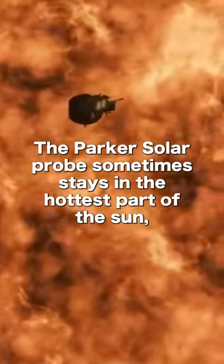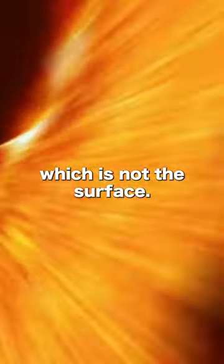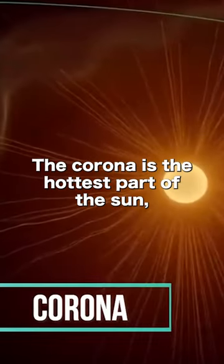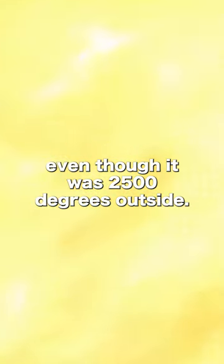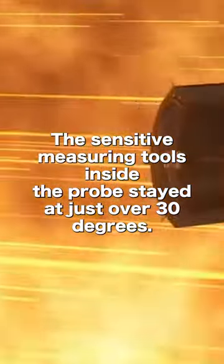The Parker Solar Probe sometimes stays in the hottest part of the Sun, which is not the surface — the corona is the hottest part of the Sun. Even though it was 2,500 degrees outside, the sensitive measuring tools inside the probe stayed at just over 30 degrees.